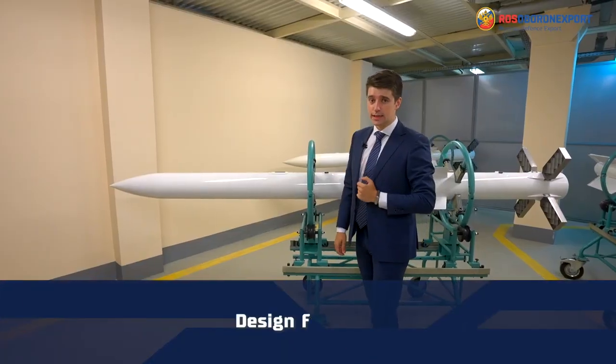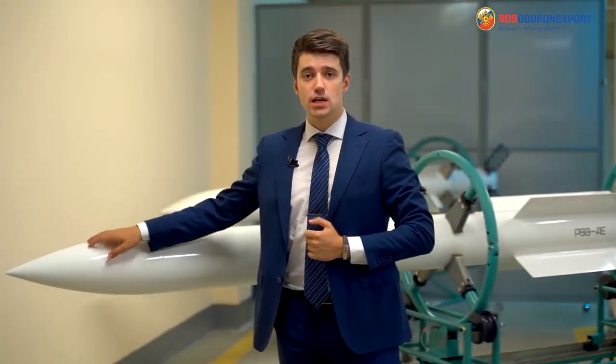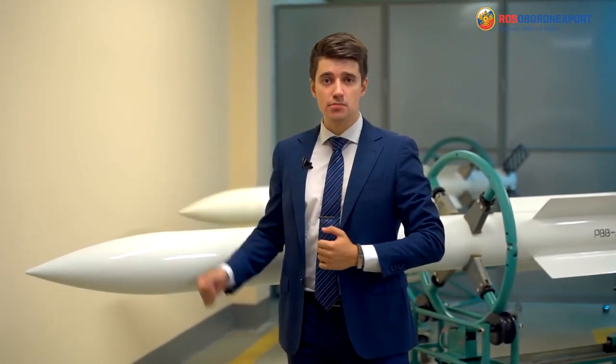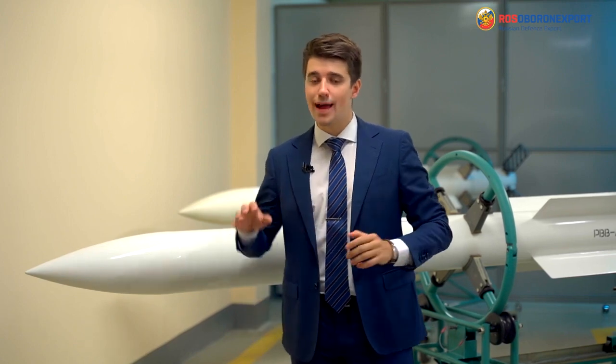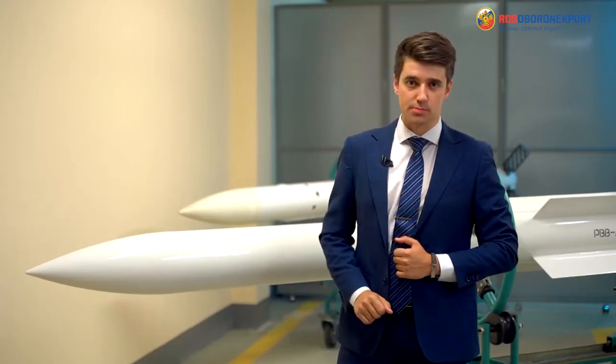The RVV-AE has the following design features. The active seeker is employed in the RVV-AE missile, which does not require target illumination by the carrier station. Thus, the designers have realized the fire-and-forget principle.